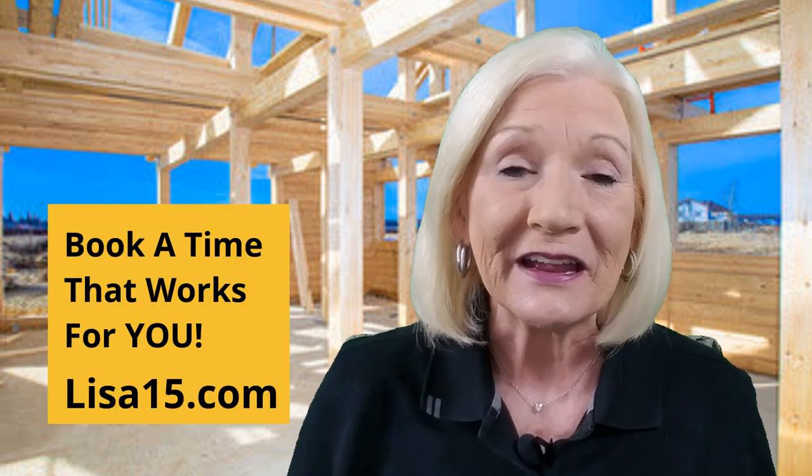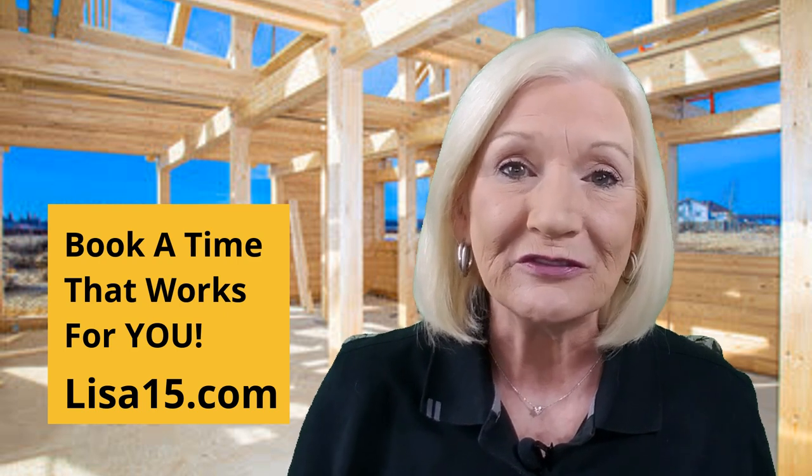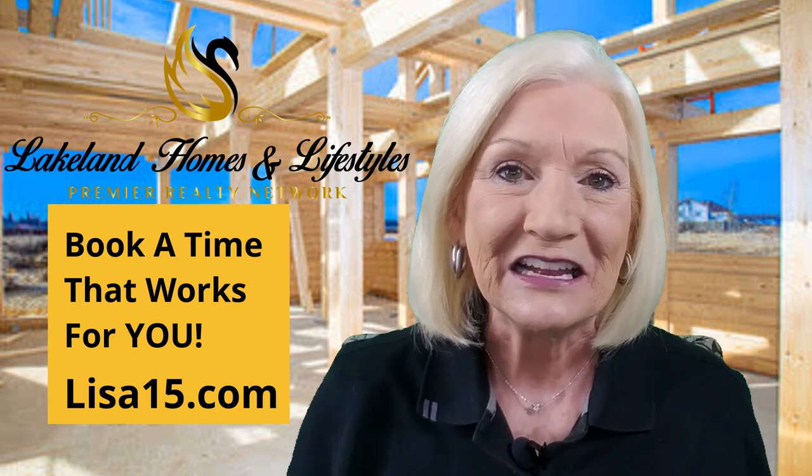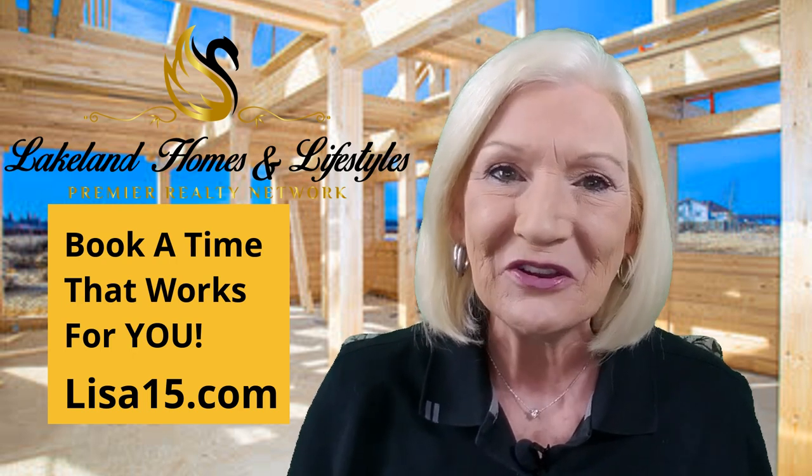If you'd like more information about these awesome new communities, or any other new construction community, or you're ready to take a closer look, just let me know. I've put a link to my calendar below in the description — just pick a day and time that works for you. I'm Lisa Kelly, Lakeland Homes and Lifestyles with Premier Realty, and I hope we talk soon.